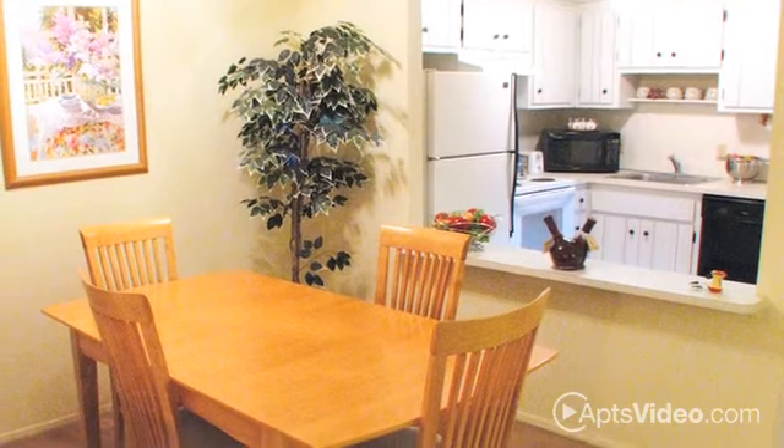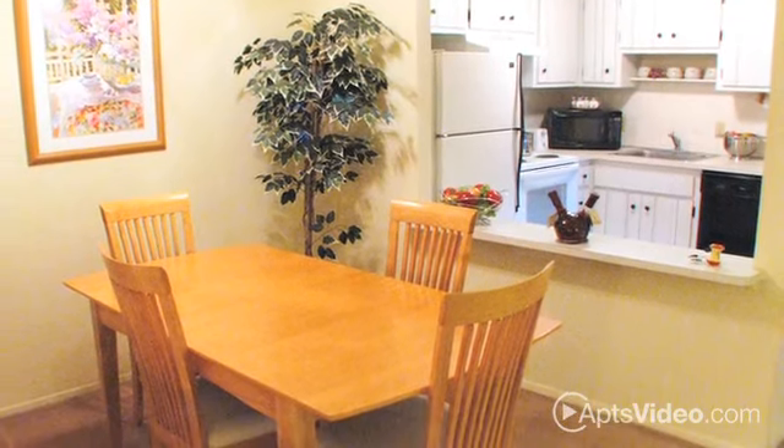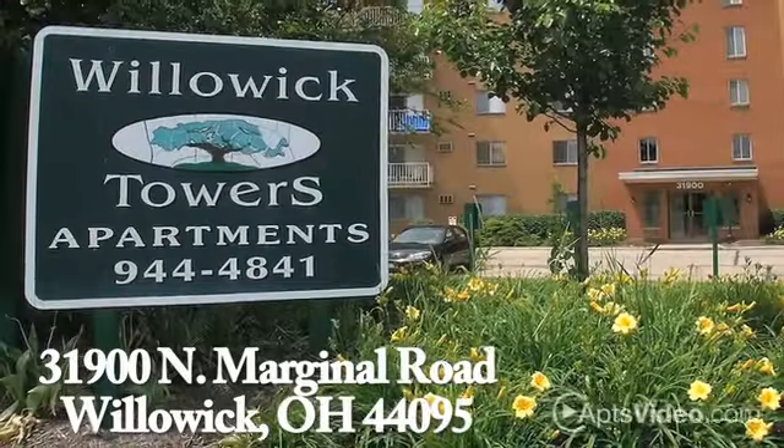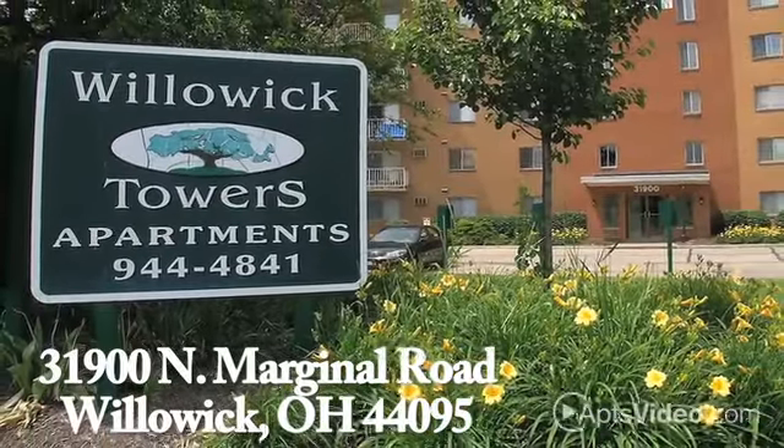From stylish ceiling fans to plush carpeting and everything in between, it's time to make Willowick Towers your next community. Call us today for your personal tour of this beautiful, cat-friendly Willowick community.